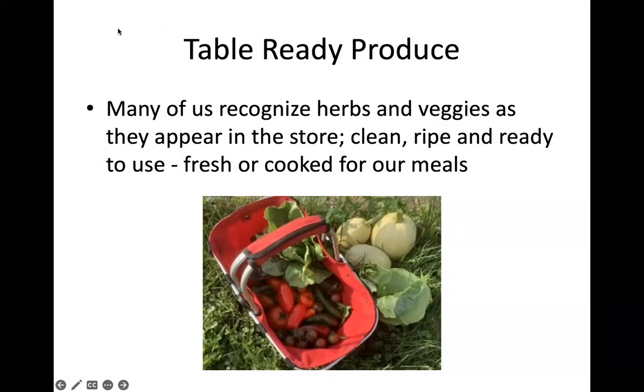Julia, would you like to take over while we go through these slides? Many of us recognize herbs and veggies as they appear in the store — clean, ready to use fresh or cooked for our meals.